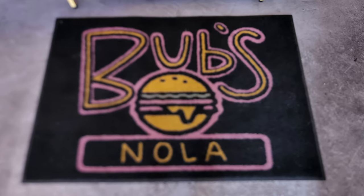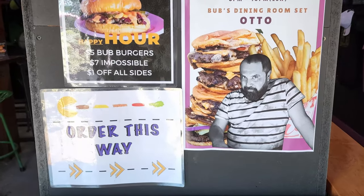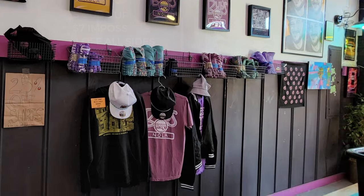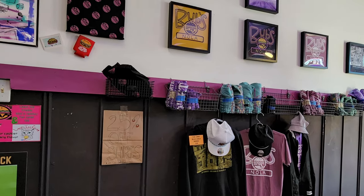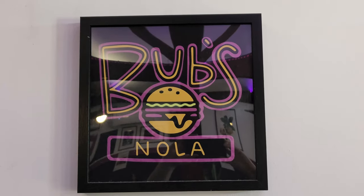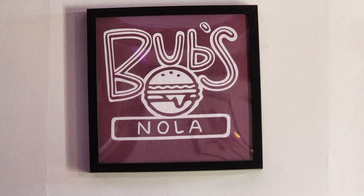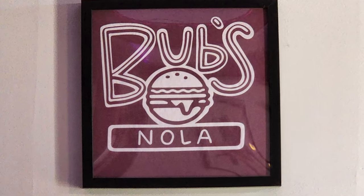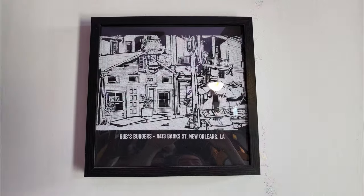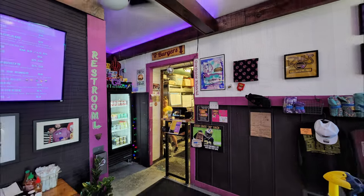They've got the placemat with their name on it, and when you first walk in the door there's a lot of seating area fun, and they tell you to go to the right to order. They have a whole lot of t-shirts available here — some in frames too — so quite a wide variety of different items. You get a selection of the Bub's Nola logo and a black-and-white picture of the restaurant exterior.